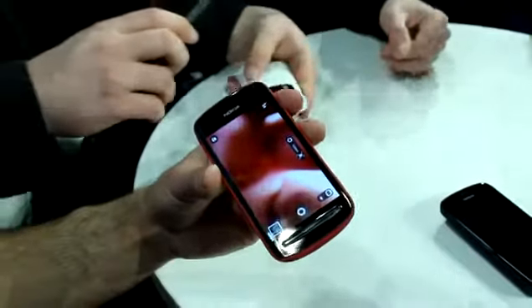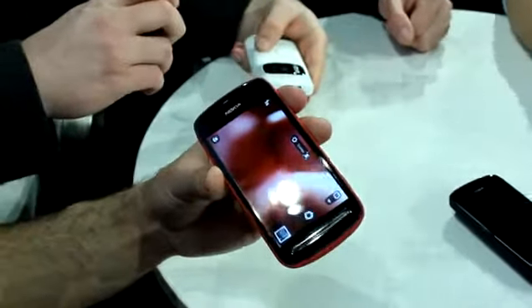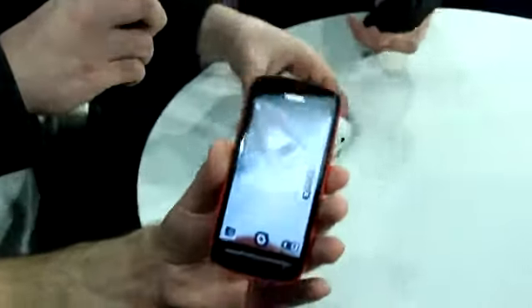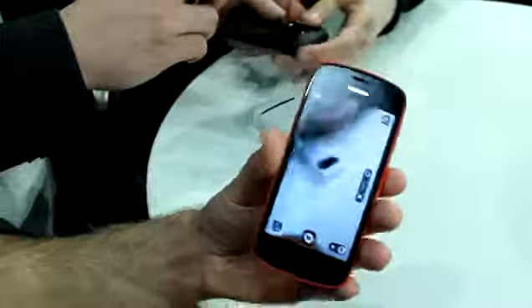Hey guys, this is Simon Sage from WP Central with WP Central fearless leader Daniel Rubino. How's it going, dude? Oh, we're hanging in there. We're playing all around with the new Nokia toys announced today.